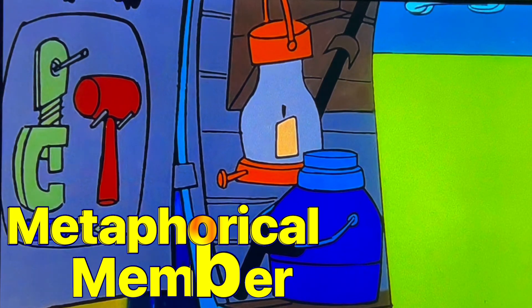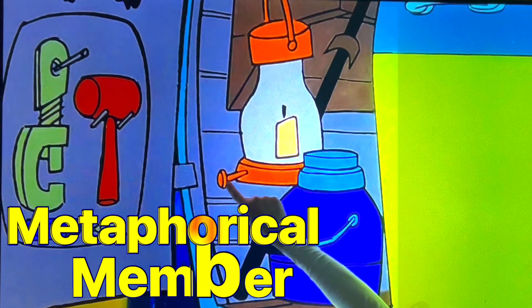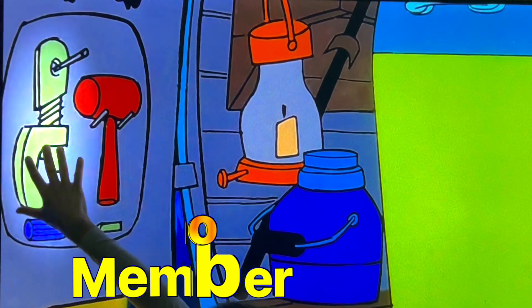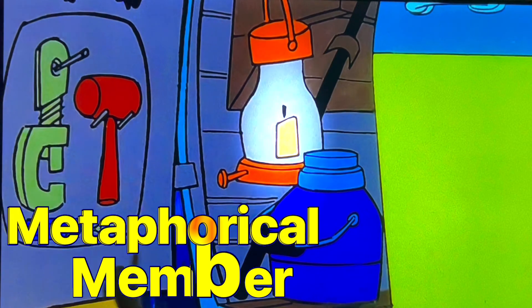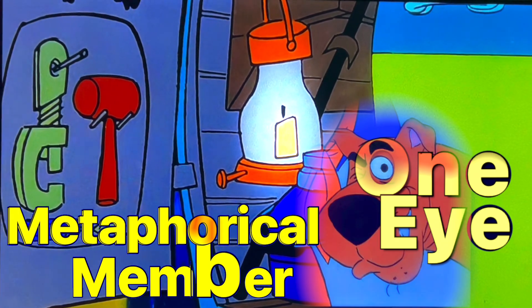Look at this. The images here in the background evoke the penis. You have this — it has a little penis. You have this — it has a penis. This is in the shape of a penis. This is also in the shape of a penis. There's one eye. All these are metaphorical expressions of a penis.